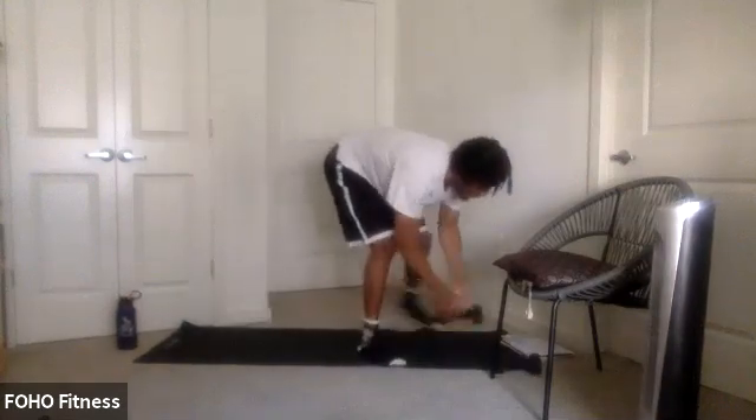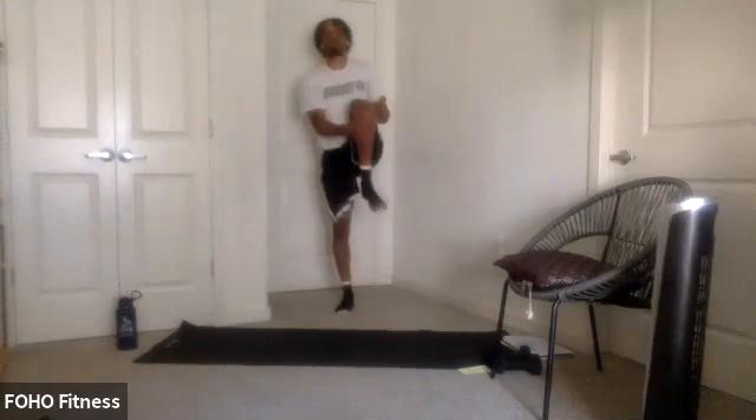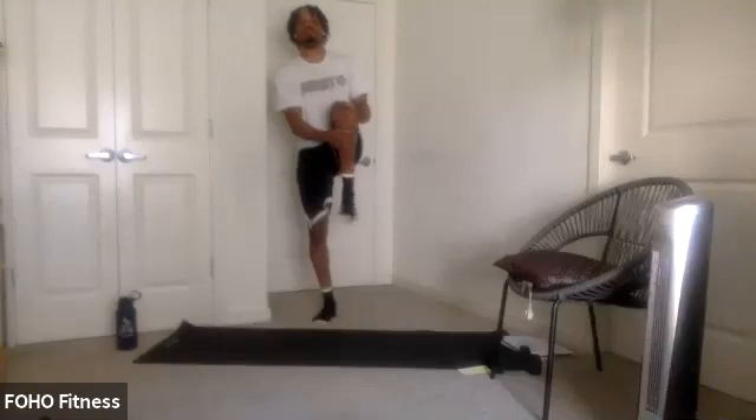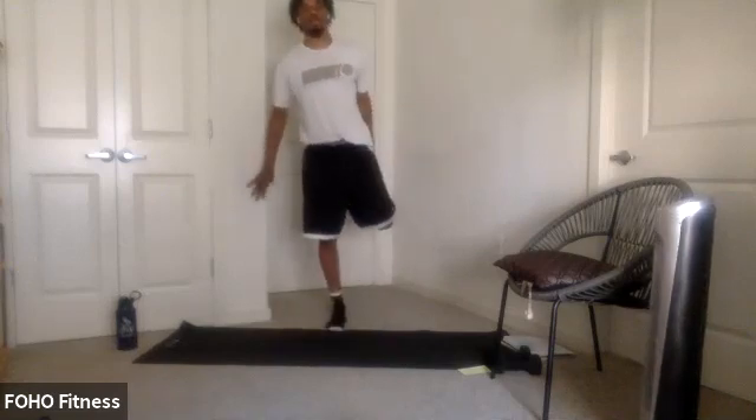We'll get started here with the warm-up. Start with a little mobility — knees and chest. Add some ankle circles and switch. Try a couple on each side to loosen up the hips. Let that ankle go at your own pace.